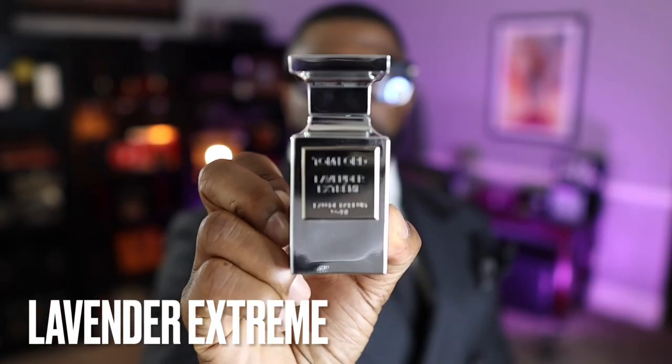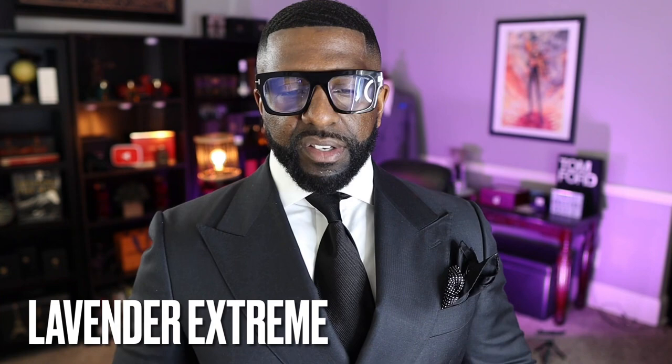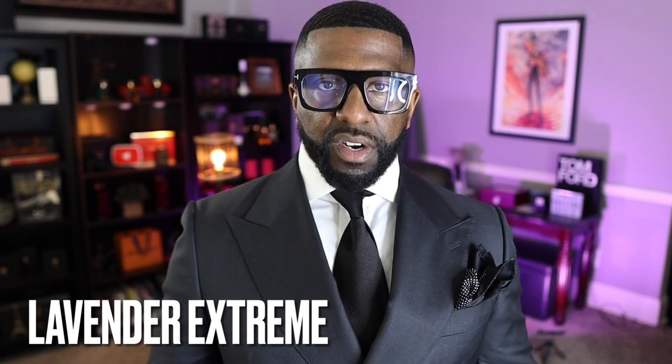Coming in at number 18 is a fragrance that was kind of love-hate, but I'm one of the people who really likes it: Lavender Extreme. The only thing I don't like is that it only comes in the 50ml bottle — they never made it in 100ml, and I prefer 100ml as a collector. Outside of that, it's lavender and vanilla at its core, and I really like it. Got it for a decent price and I love it.